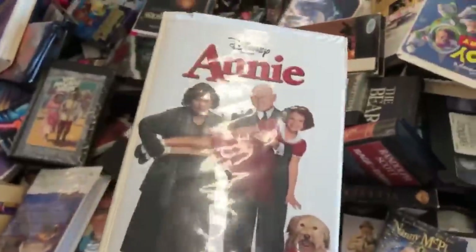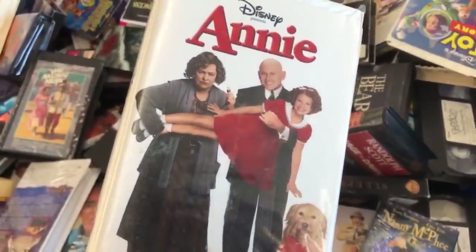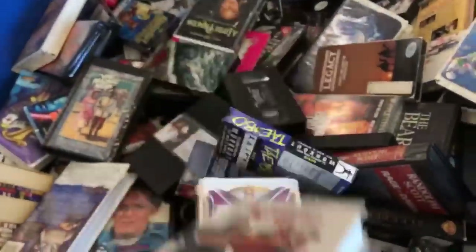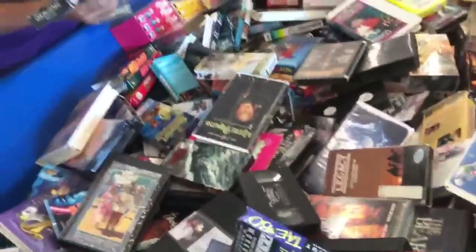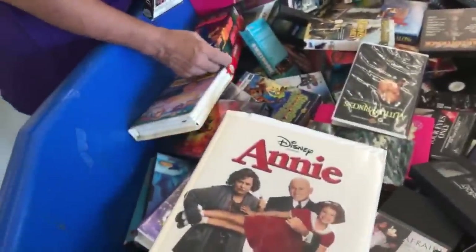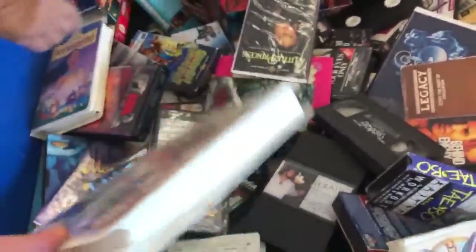Wait a minute — how many times did they remake Annie? So there's three Annies? There's four Annies? There's the early 80s with Carol Burnett, and then the remake with... but then this is Kathy Bates. But there's another one too.